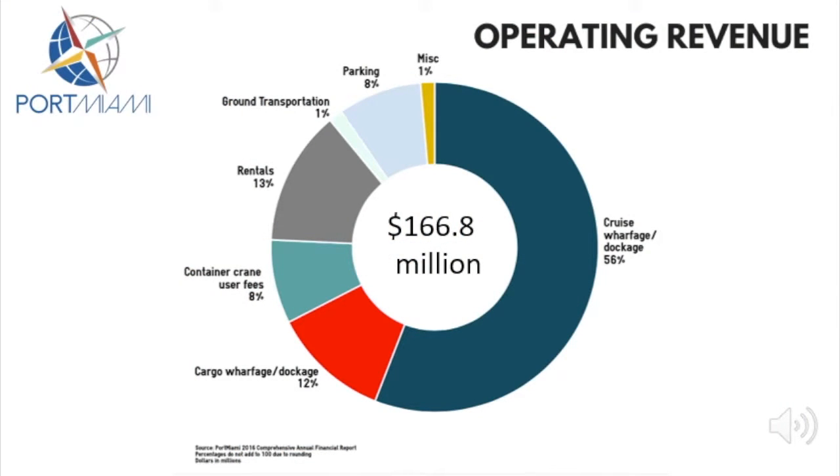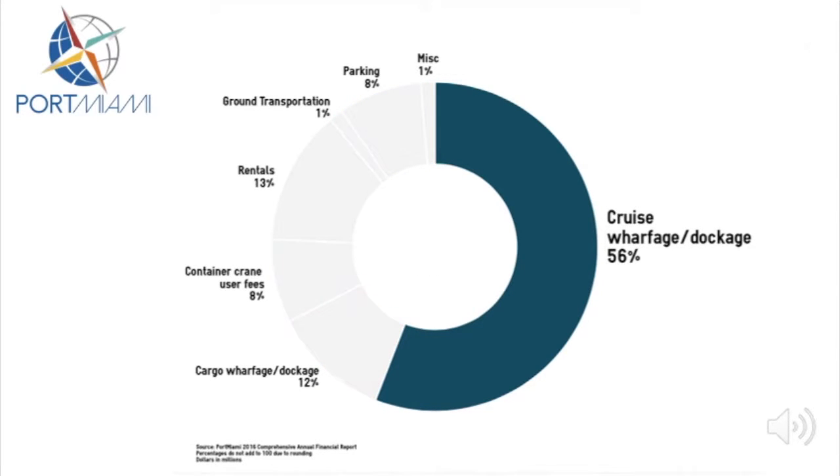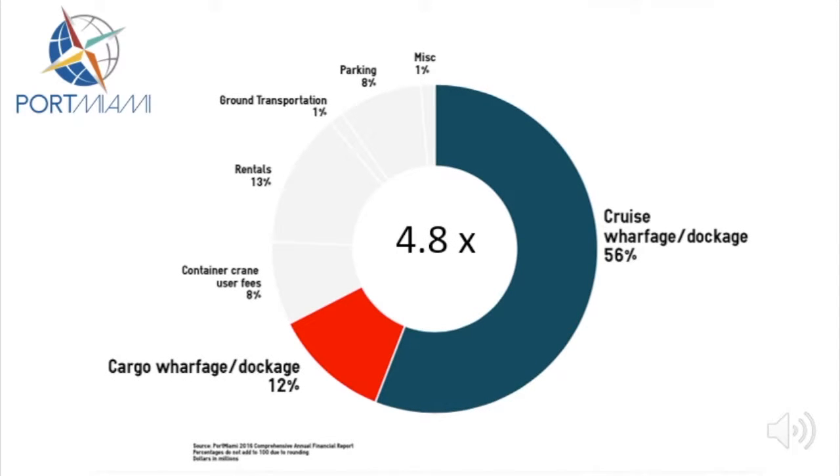In 2017, Port Miami had total operating revenue of almost $167 million. Cruise wharfage and dockage, as shown here in dark blue, accounted for well over half the Port's total operating revenue. In 2017, cruise wharfage and dockage revenue were almost 5 times greater than cargo wharfage and dockage.